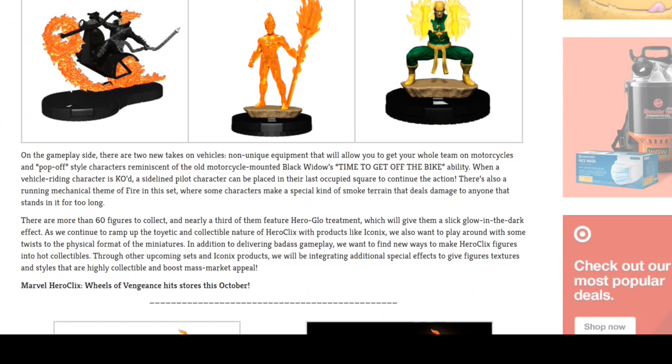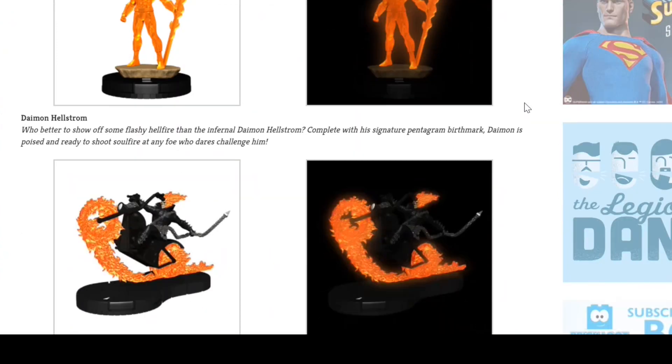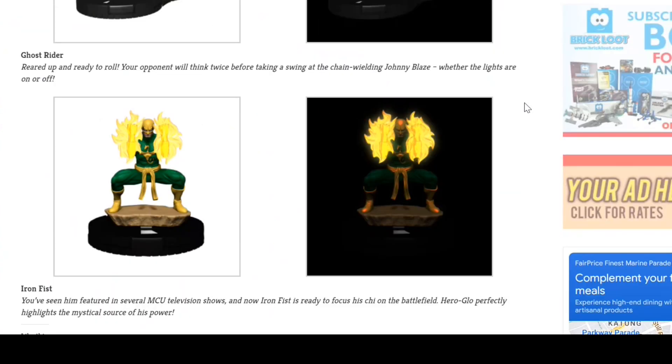Wheels of Vengeance will have more than 60 figures to collect, with glow-in-the-dark paint features for select characters. Damien Hellstorm's entire figure glows in the dark, the Ghost Rider flames glow, and Moon Knight's charging hands glow as well. While this doesn't affect gameplay, it makes for a great display at night. As a huge fan of glow-in-the-dark toys, I'm really looking forward to this set.